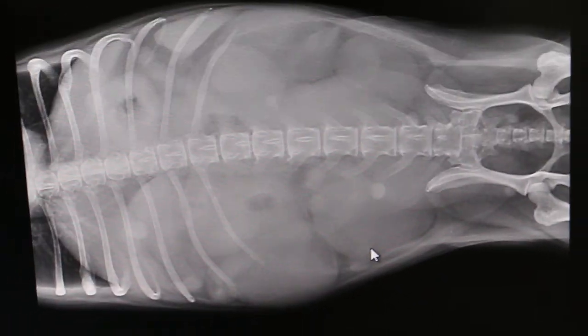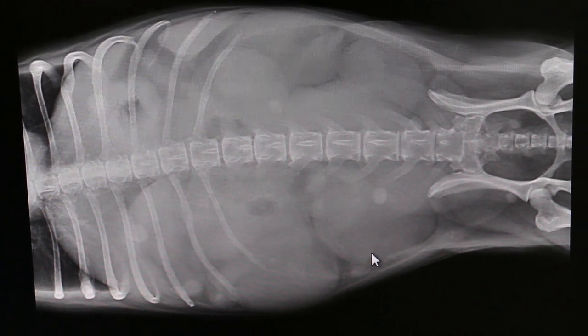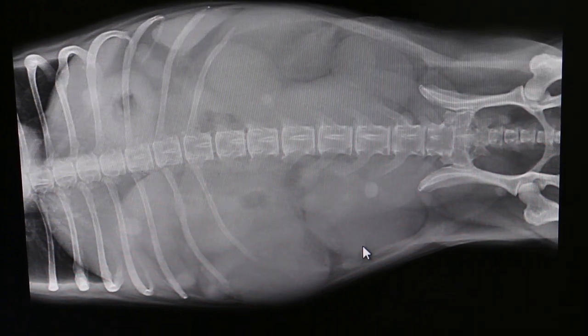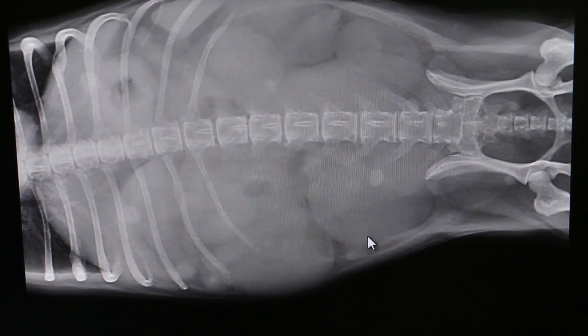This X-ray is really good because normally you can't see the uterus so clearly. There was obvious swelling on palpation as well. Diagnosis: closed pyometra in a Jack Russell, Singapore.